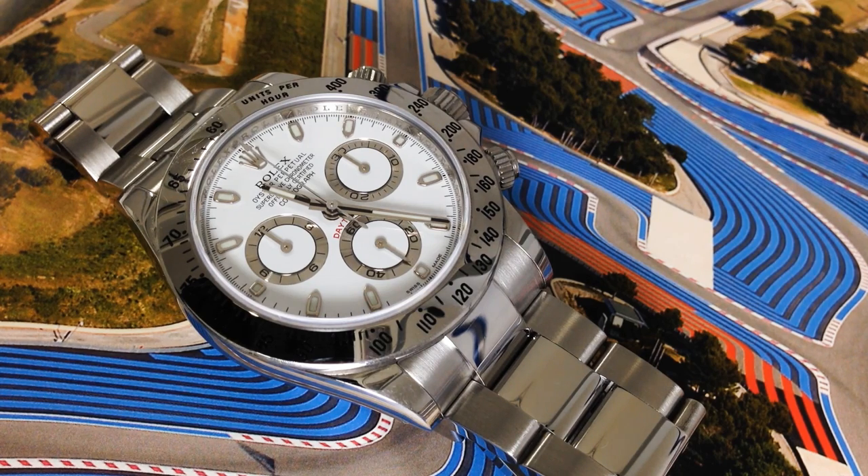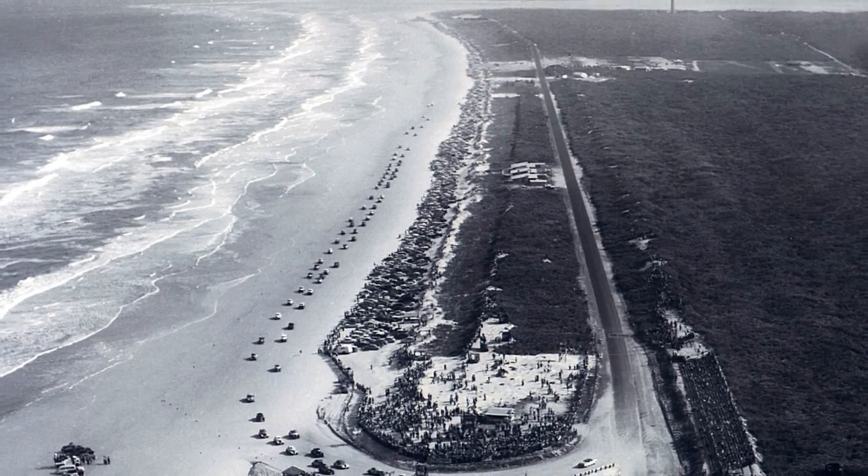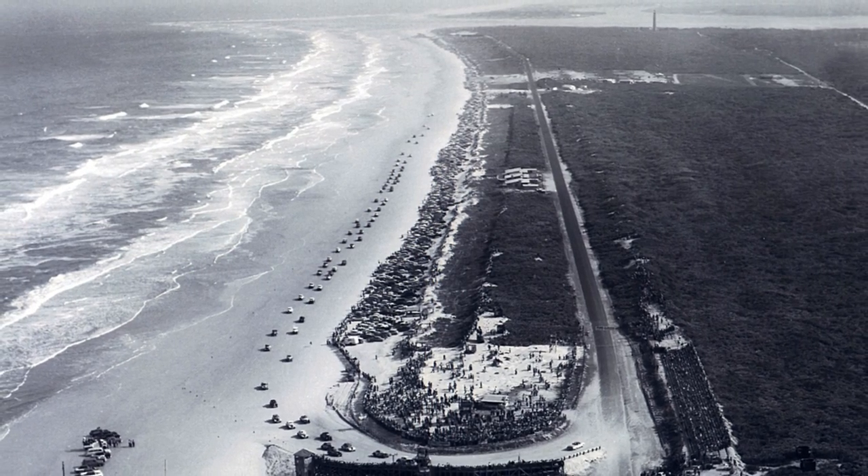Rolex Cosmograph Daytona, reference 116520 — a great timepiece with an even greater history. Born in 1963, it was initially called Cosmograph and it was used by drivers on the Daytona International Speedway who needed their timings and average speed quickly and easily.